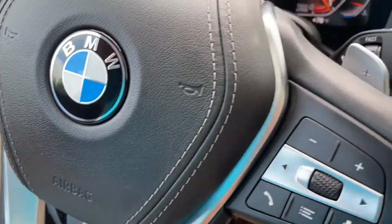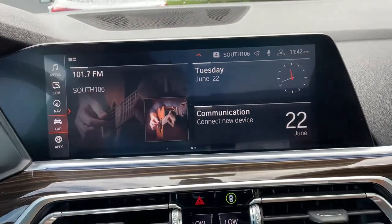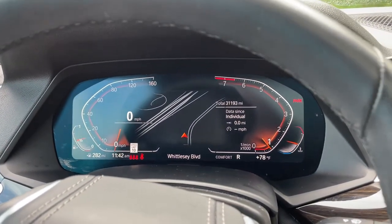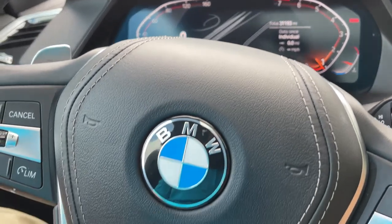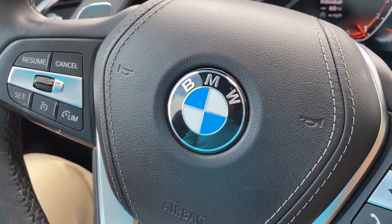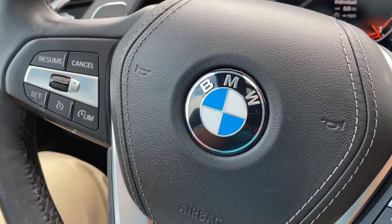So there you have it — model year 2019 X5 Phytonic Blue with Cognac interior, 20-inch wheels, 31,000 miles, still has remaining factory warranty and is BMW certified. Just traded in here and it's looking for a new home. Let us know how we can help you because we'd love to see you in it. Talk to you soon!